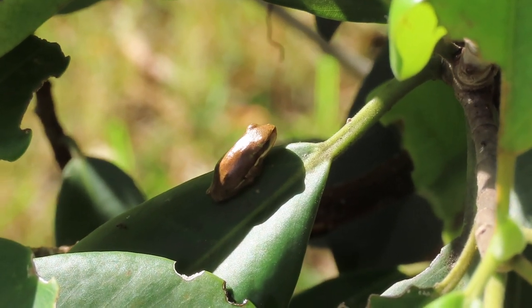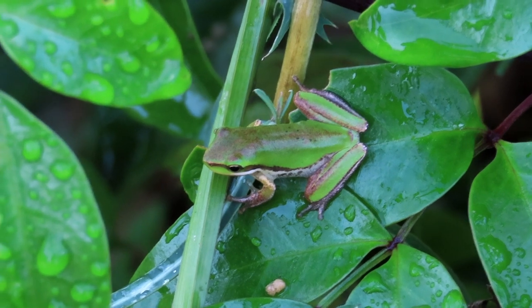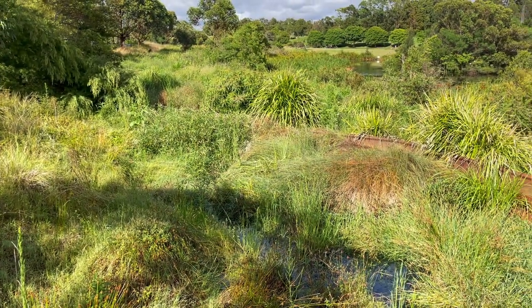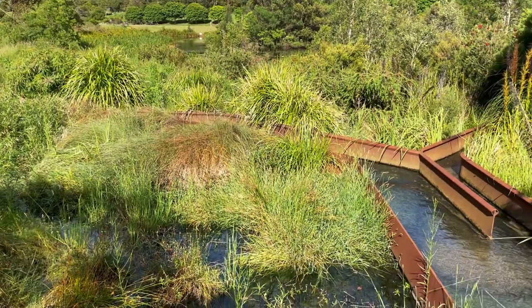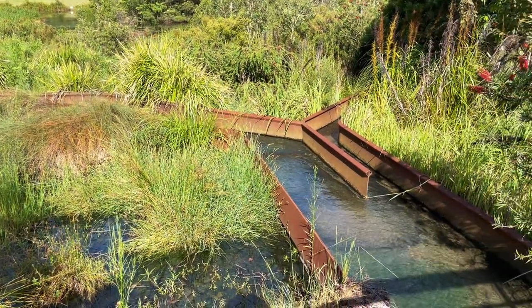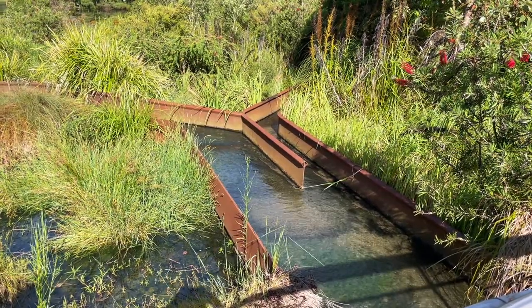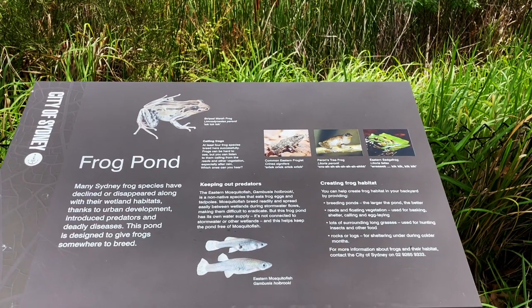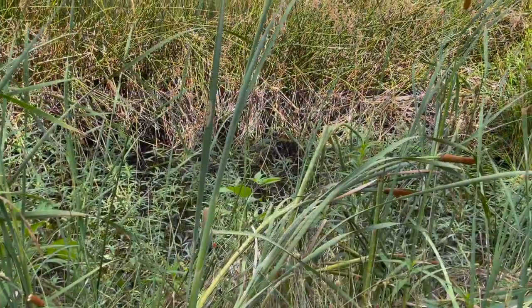I filmed these dwarf tree frogs during a population eruption brought on by the unusually wet summer of 2021-22. The rains brought a surge of water pumped into the pond system's bioretention beds, which are designed to decontaminate urban stormwater from the nearby suburbs. The park has a dedicated frog pond, but the frequent rains created conditions for frogs to breed in all the wetlands.